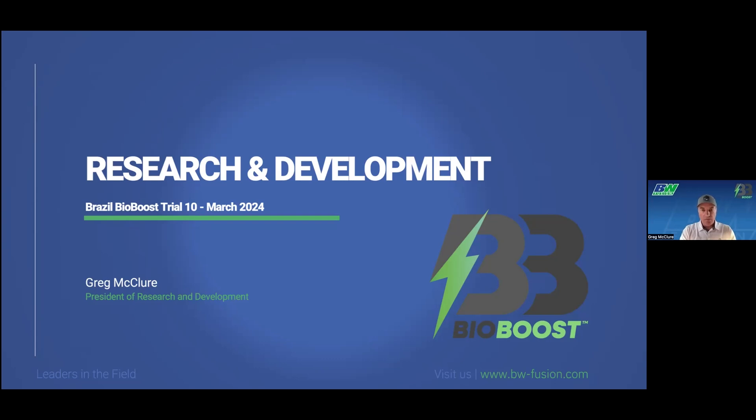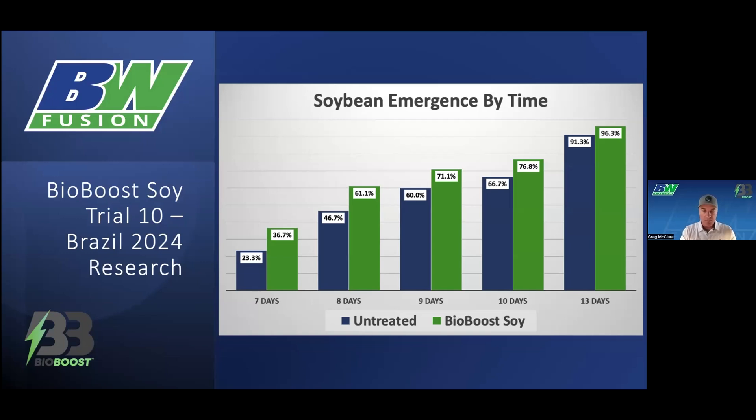Let's first take a look at the performance of BioBoost on soy. I was in Brazil back at the end of January and we did this treatment in a greenhouse study. We had planted 10 seeds in each pot, with 150 seeds total — 15 pots each of untreated and treated. As we measured emergence by time — 7, 8, 9, 10 days, and ultimately up to 13 days when we finished emergence — the temperatures were maybe a little bit cooler. But as you can see, there was a significant increase at day 7, almost a 50% greater increase in emergence from those beans at the beginning.